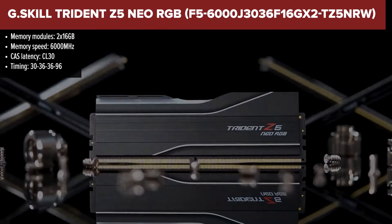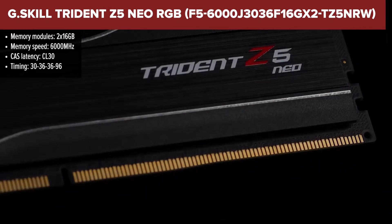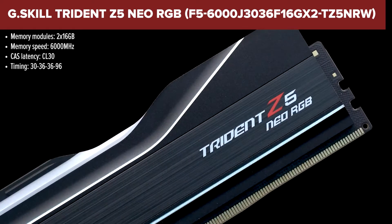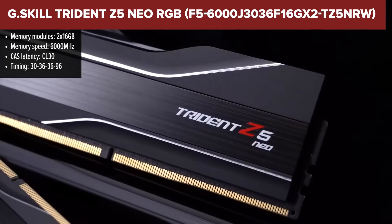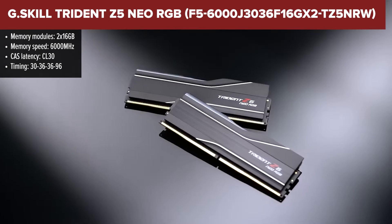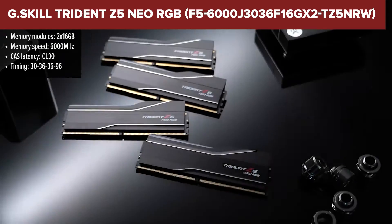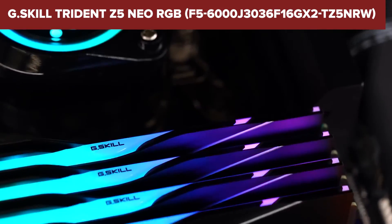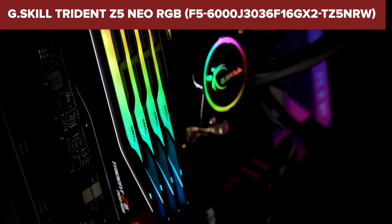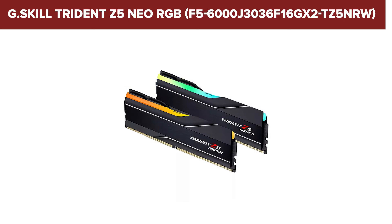The next contender is the G.Skill Trident Z5 Neo RGB. This memory kit, a duo of 16GB sticks, boasts a breathtaking speed of 6000 megatransfers per second, tailored for those who demand top-tier performance in their AMD-based systems. Its compatibility with AMD EXPO profiles makes overclocking a breeze, unlocking the kit's full potential without breaking a sweat. However, Intel users might find a hiccup here since there's no XMP profile pre-programmed, hinting at a more AMD-centric design.